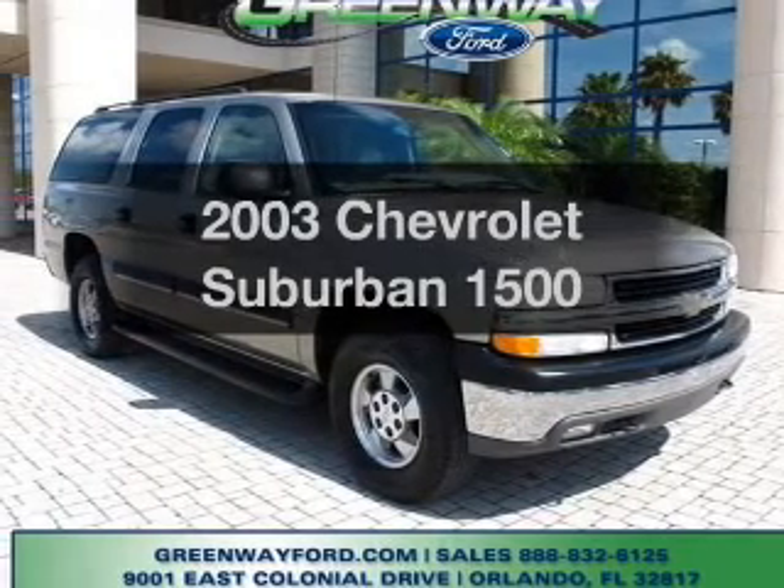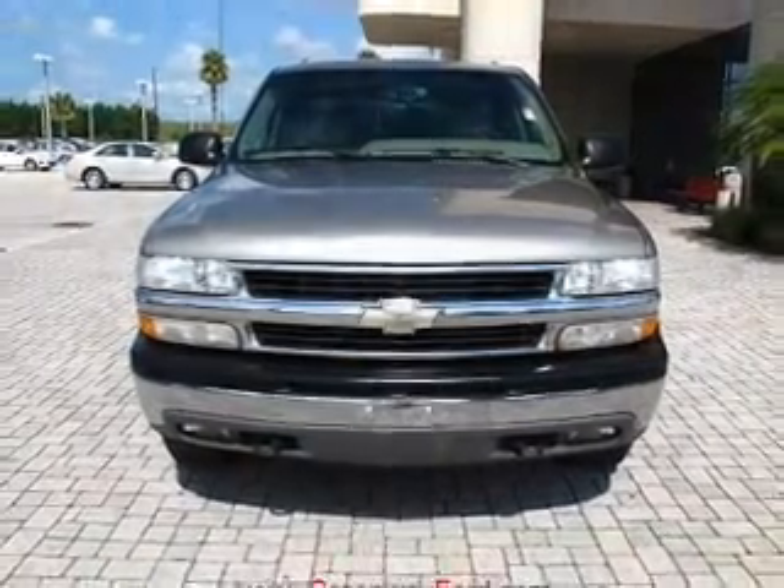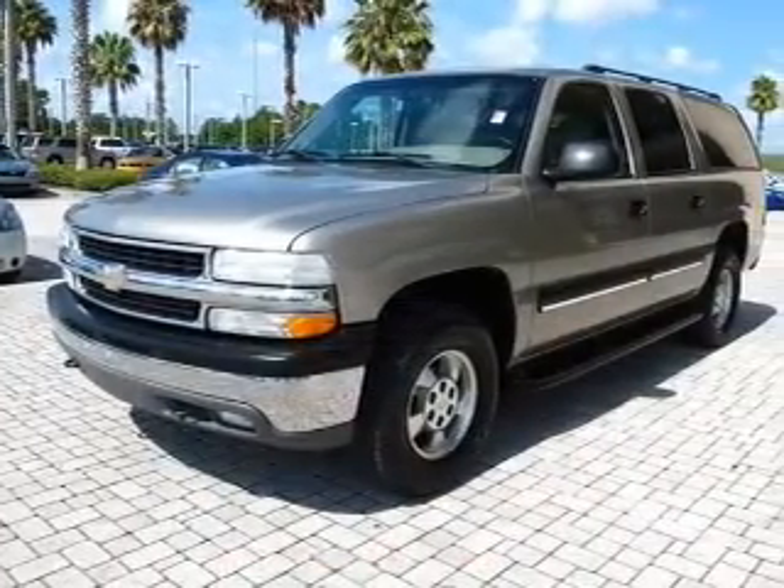Presenting the 2003 Chevrolet Suburban — everything you need under one roof with this great vehicle. With a powerful 8-cylinder engine connected to a smooth shifting automatic transmission.